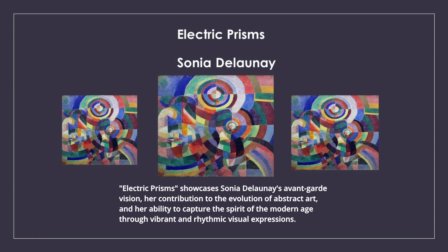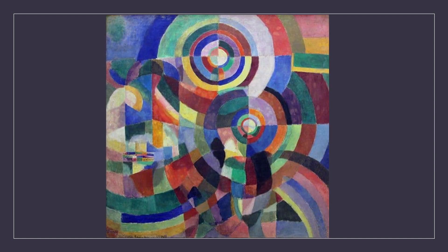Electric Prisms showcases Sonia Delaunay's avant-garde vision, her contribution to the evolution of abstract art, and her ability to capture the spirit of the modern age through vibrant and rhythmic visual expressions.